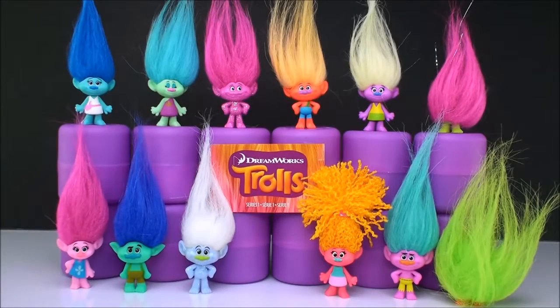Hi everyone, welcome back to Cam's Toy Box. Today I have here on display my Trolls from my blind bags. This one here is Series 1 and I also have Series 2 set up. I wanted to go over each one that I have in the collection and to see if we can figure out what all of their names are.